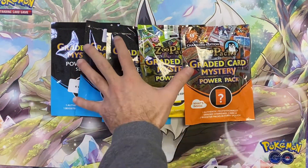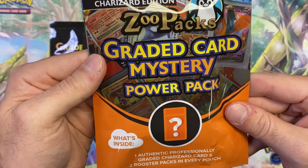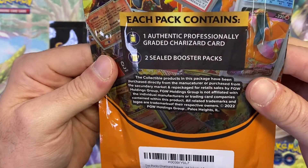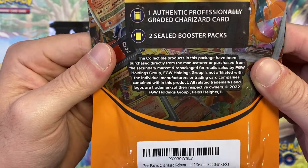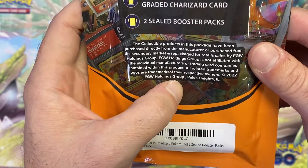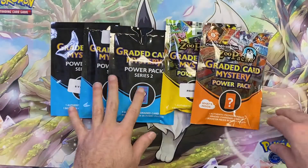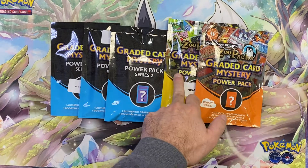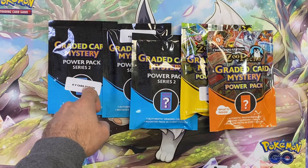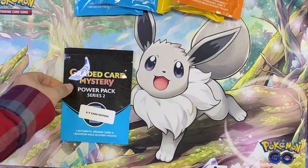Alright ladies and gentlemen, Tom's going to go first, we're gonna take turns opening these up. As you can see, we got Zupac graded mystery power packs — this one's a Charizard edition and was a hundred bucks, with one authentic professionally graded Charizard card and two sealed booster packs. It's a product of FGW Holdings Group out of Palos Heights, Illinois. We got five of them: $100, $50, $50, $30, and $10 — we're going to open from least to highest.